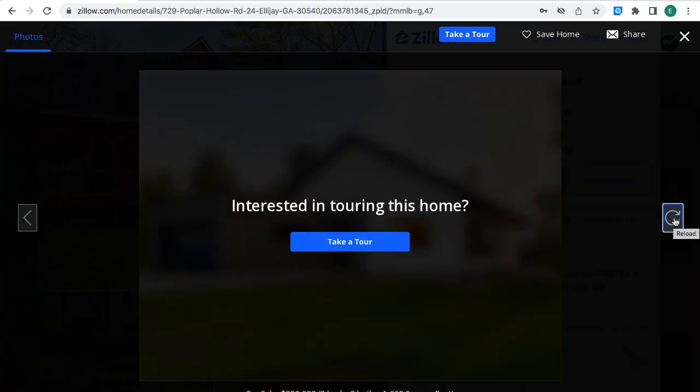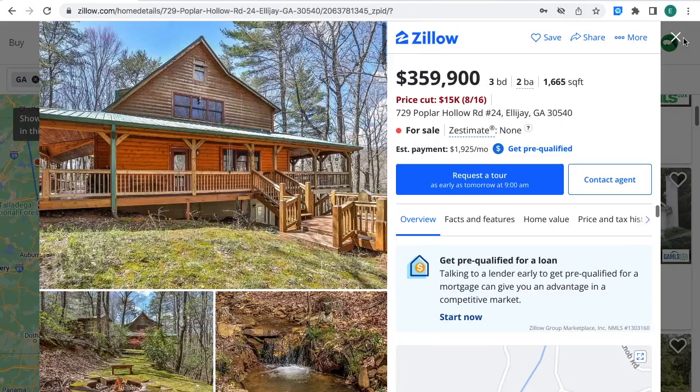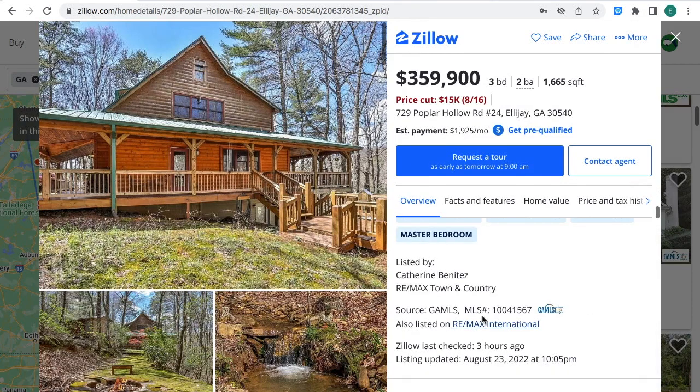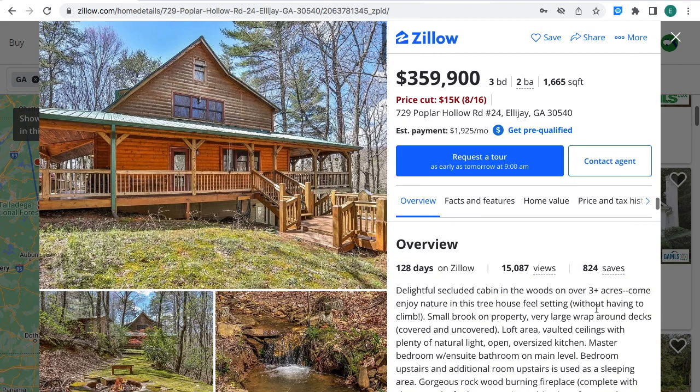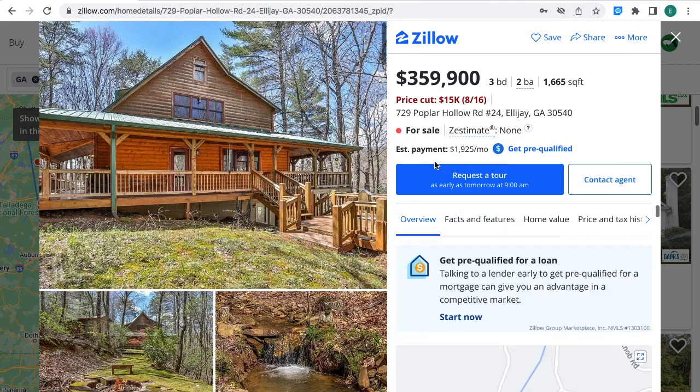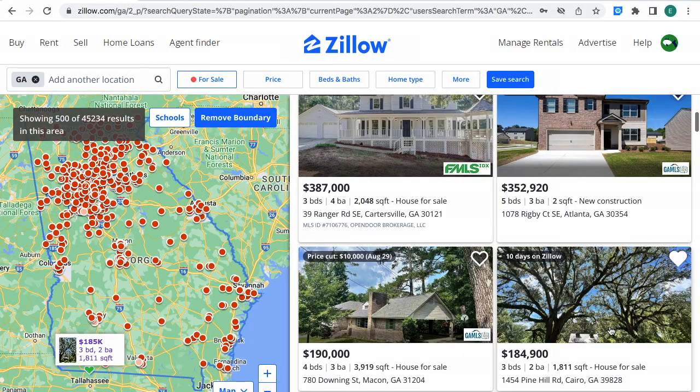And this will be all the pictures for this property. If you're interested, the MLS number for the property is right where the arrow is at — this is for more information. The property has 3.32 acres of land. It's a cabin house, built in 1996. The estimated monthly payment is $1,925 a month. The property is for sale for $184,900 — three bedrooms, two bathrooms, 1,811 square feet. House for sale in Guido, Georgia.